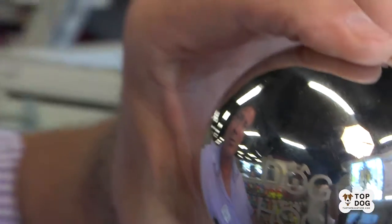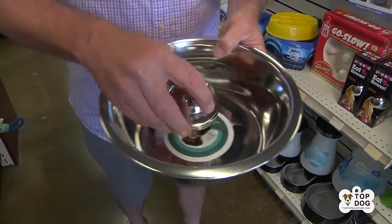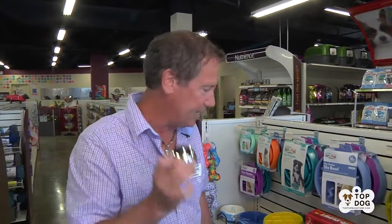Hey, it's Robert at thetopdogstore.com. Thanks for joining us today. This is a funny little silver ball. It's going to help your dog eat more slowly. And why do we want our dogs to eat more slowly? Because they wolf their food down — that's why they call it that. You put this in the bowl and the dog has to work around it to get to his food. It's just a funny little innovation to help your dog eat more slowly.